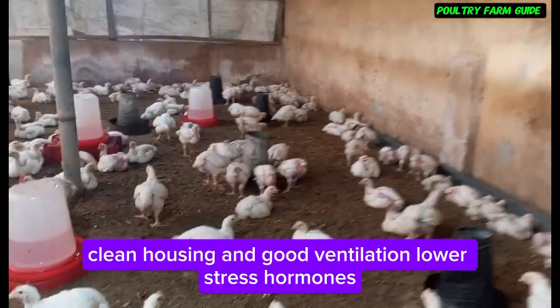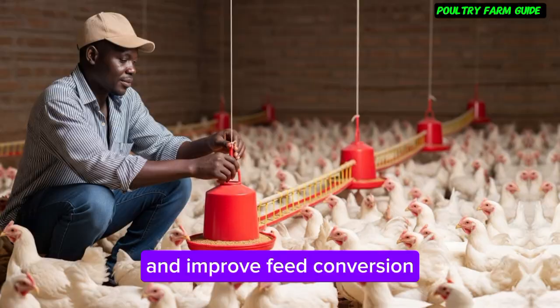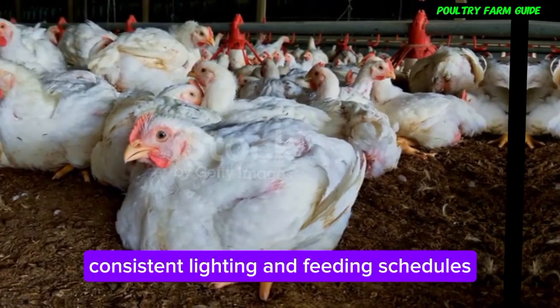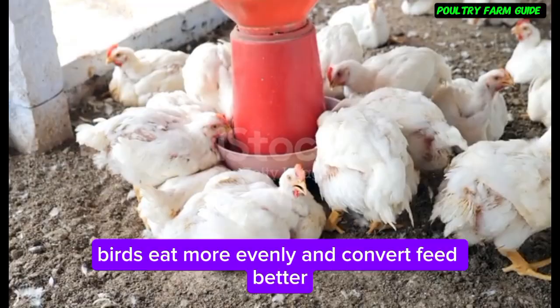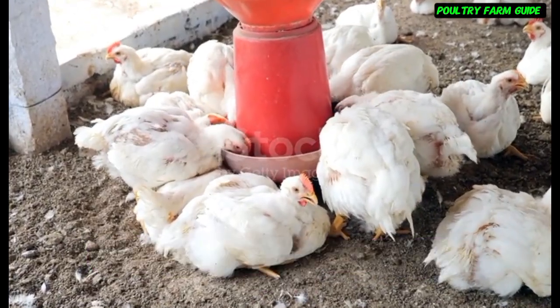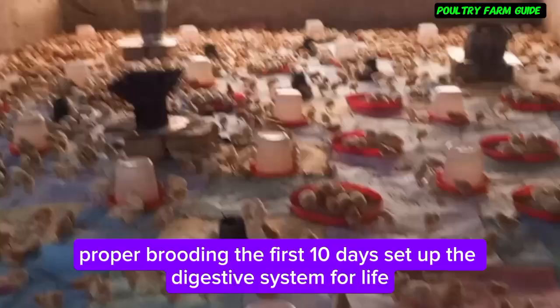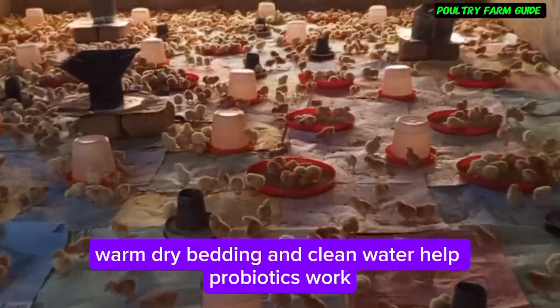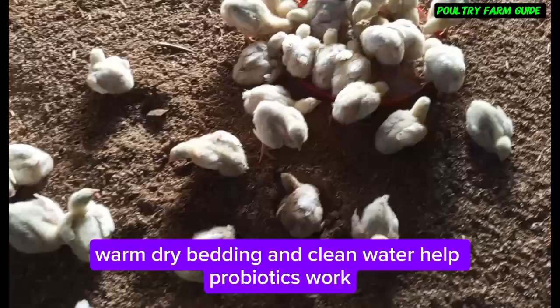Clean housing and good ventilation lower stress hormones and improve feed conversion. Consistent lighting and feeding schedules help birds eat more evenly and convert feed better. Proper brooding in the first 10 days sets up the digestive system for life — warm, dry bedding and clean water help probiotics work.